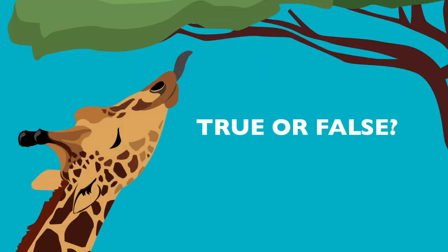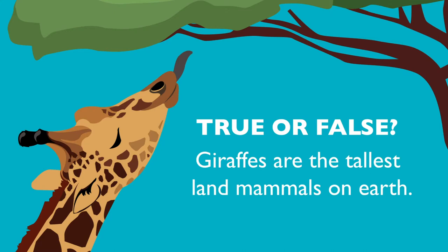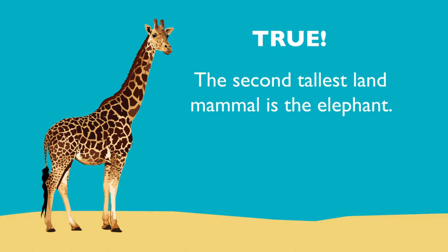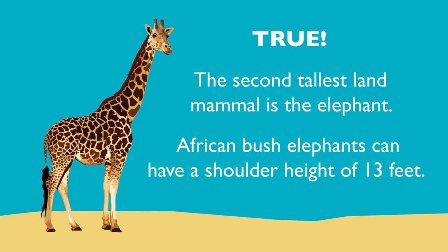True or false? Giraffes are the tallest land mammals on earth. True! The second tallest land mammal is the elephant. African bush elephants can have a shoulder height of 13 feet.